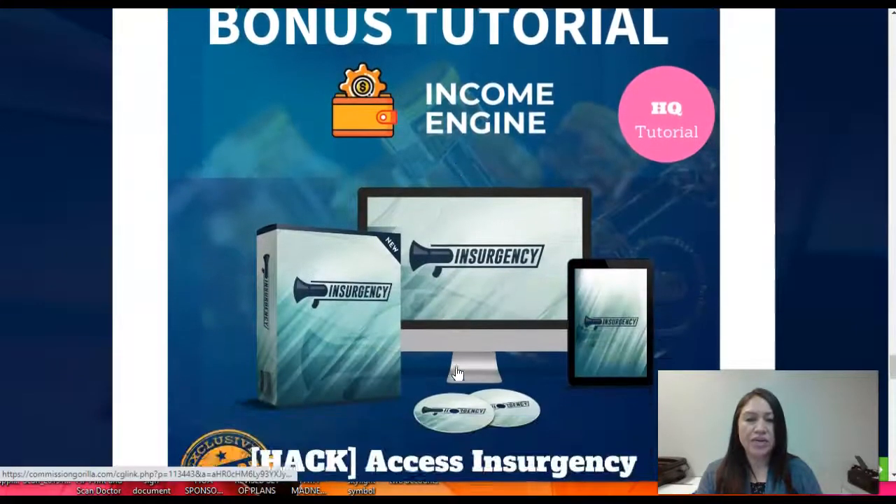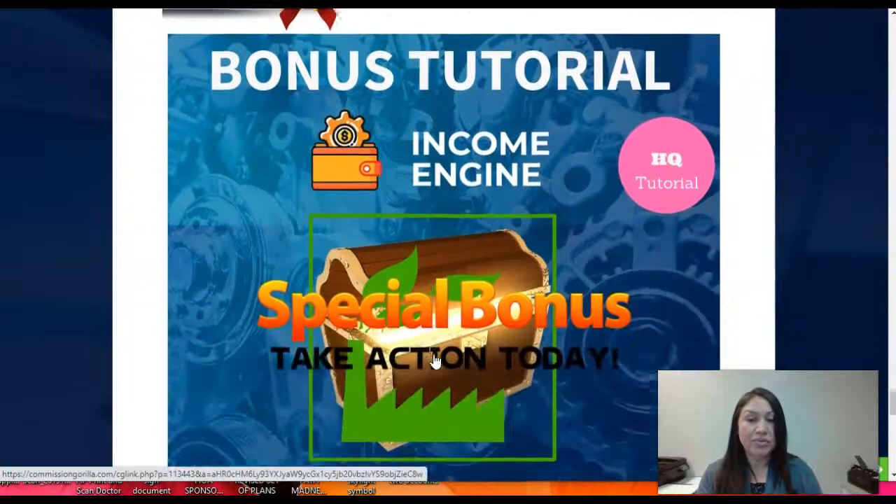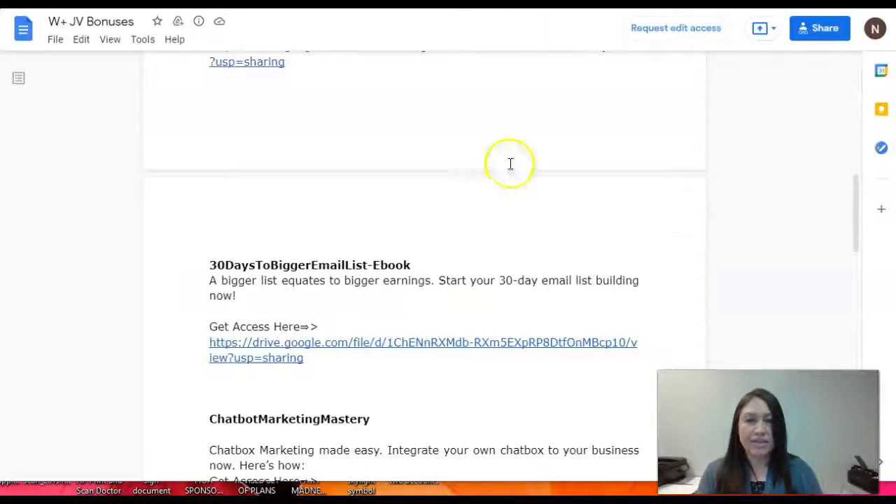It's always good to follow Jono Armstrong's tutorials — he explains very detailed and it helps you a lot. So if you need help on that you're gonna receive this training module. We also have one of the four insurgency products so you're gonna be able to access that as well. You really are getting a lot of products. Let me show you exactly what the vendor bonuses are.